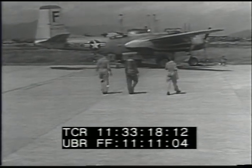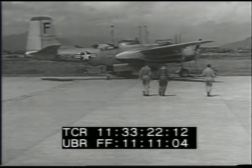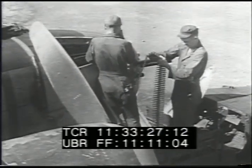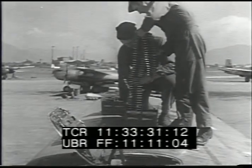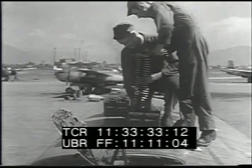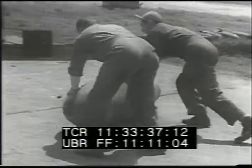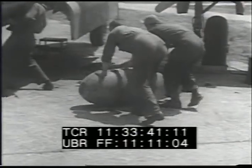Iwakuni, Japan. A B-26 raid is in preparation during the week of 6 September. The B-26 is armed with 16 .50 caliber machine guns. These guns are electrically operated and a single gunner can bring many of them to bear on the same target at once.